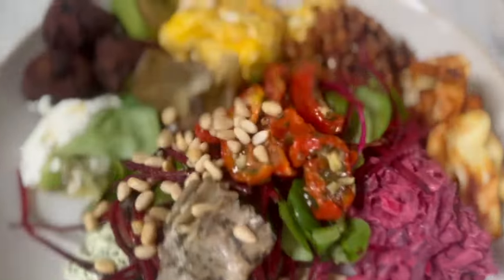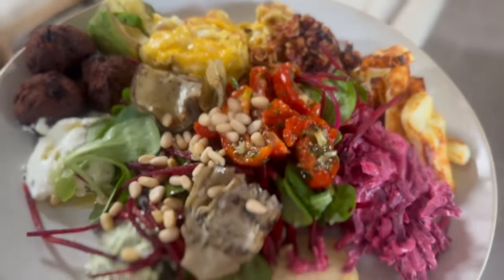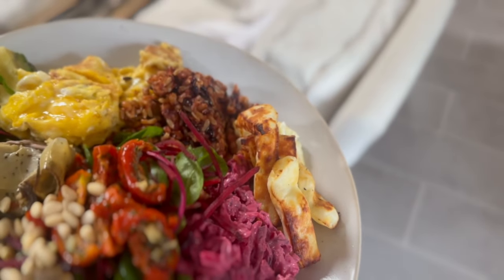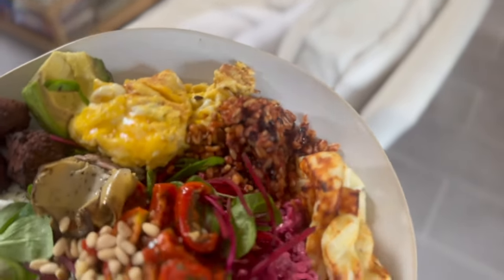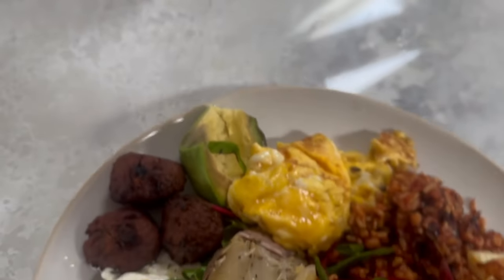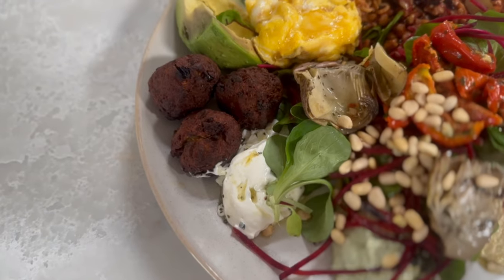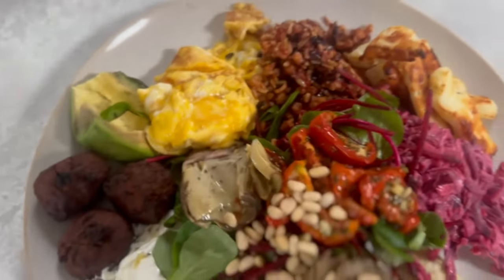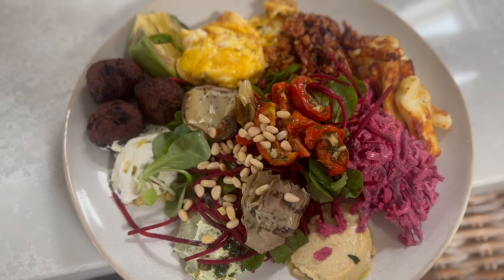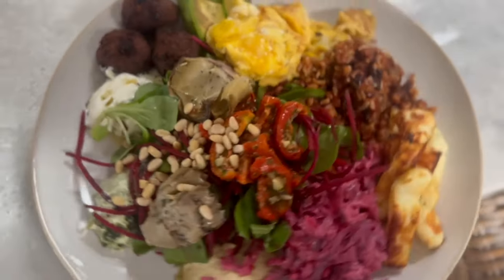I just wanted to show you my lunch. I have got a beetroot and apple kind of salad, sun-dried tomatoes, pine nuts, some artichoke, hummus, a tiny bit of halloumi cheese — I've just done it in the air fryer so hopefully it's not too unhealthy. I haven't sprayed it with anything. I've got some Spanish grains, a small omelette, a bit of avocado, some sweet potato falafels, and then a feta-type dip. I'm trying to eat as much colourful food as possible. I've been reading my Tim Spector book and he talks a lot about eating colours of the rainbow and trying to get as much variety in. So I think I've managed that with this.